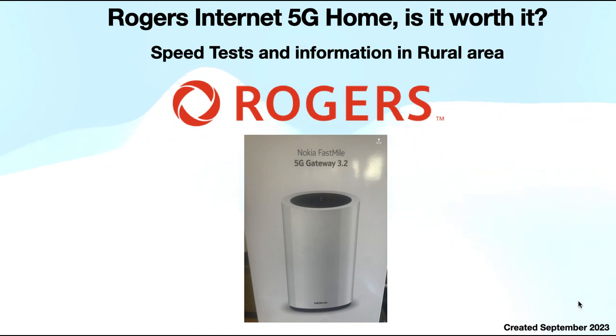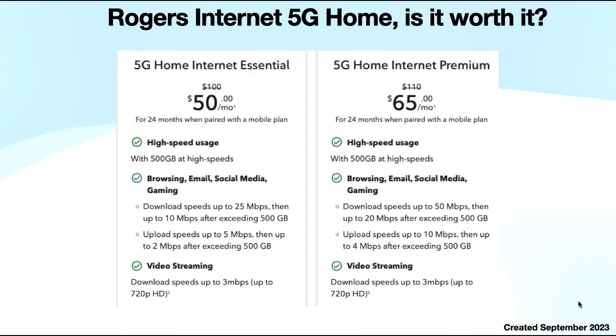So a bit of a refresher first of all. This is the speeds that Rogers is currently offering, and the prices and so on — we went through this last time.